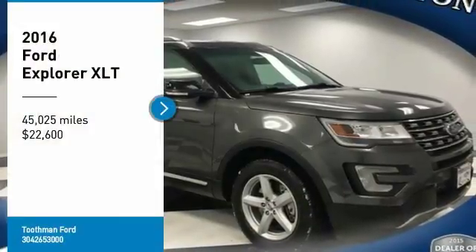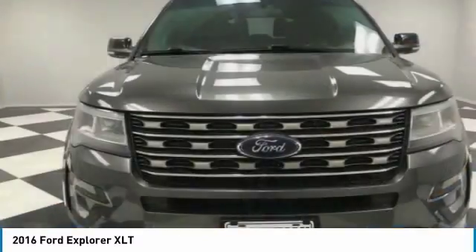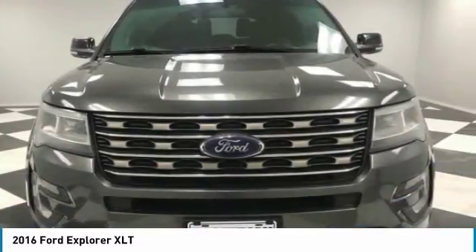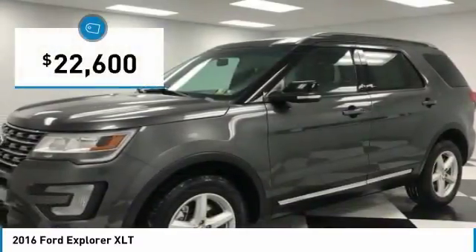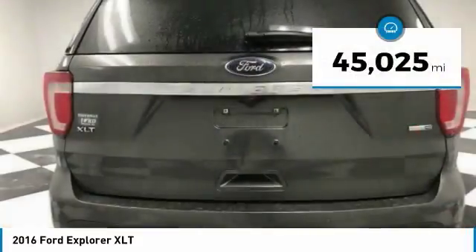Take a ride in the 2016 Explorer. You've got a lot of capabilities to call on in a Ford Explorer. Don't underestimate your choices. It is priced below $25,000, and this vehicle has less than 50,000 miles.